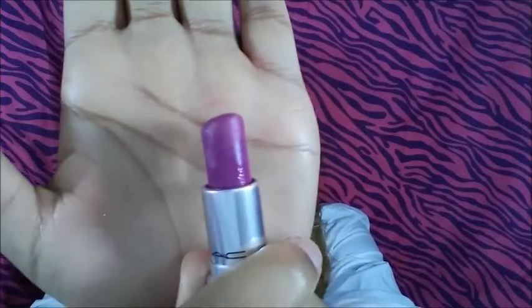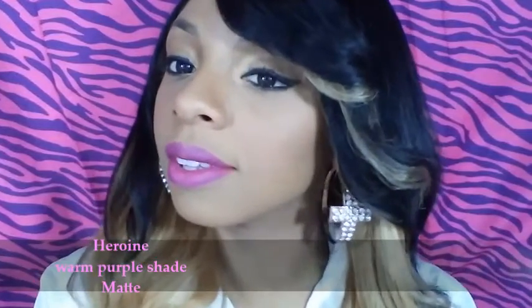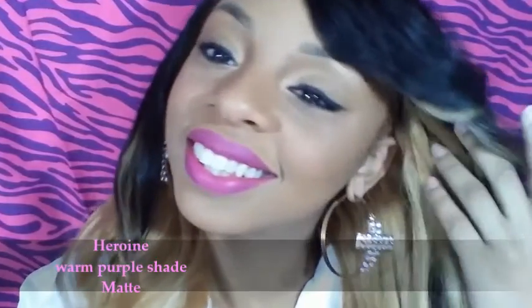Last but not least, my purples. This is Heroin. I also have Rubble — very beautiful, love it, very very popular. Yeah, it looks like this.